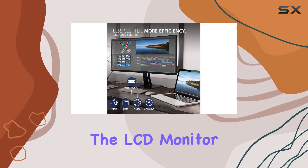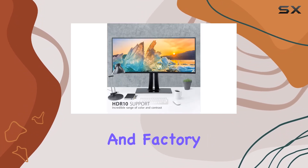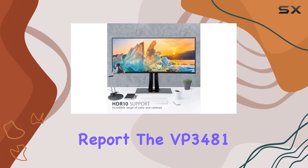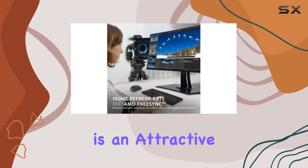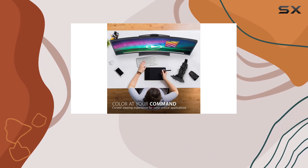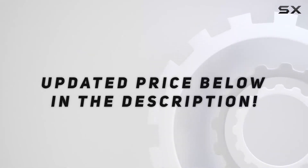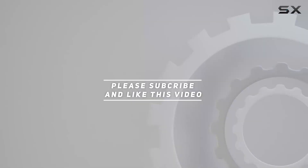With the package including the LCD monitor, power cable, AC-DC adapter, and factory color calibration report, the VP3481 is an attractive option for those seeking a high-quality, professional-grade monitor for their video and graphics work. Check out the video description for an updated price, and thank you for watching.